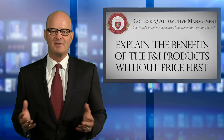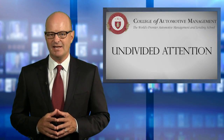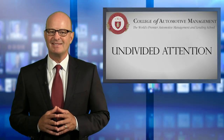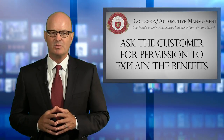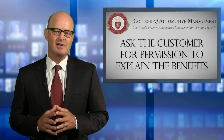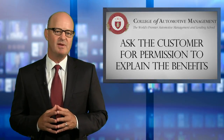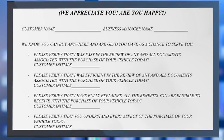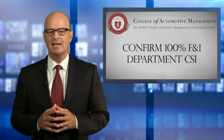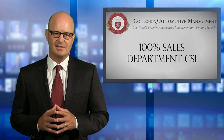As you can see so far in this process, a lot of work has gone into preparing the customer's mind and getting their undivided attention. The F&I manager is now in the best possible position to ask the customer for permission to explain the benefits of the products prepared for her customer. To obtain this permission, the college recommends using a F&I department CSI verification form like the one you see on the screen. This also allows the F&I manager to confirm 100% F&I department CSI in addition to verifying 100% sales department CSI earlier in the F&I sales process.